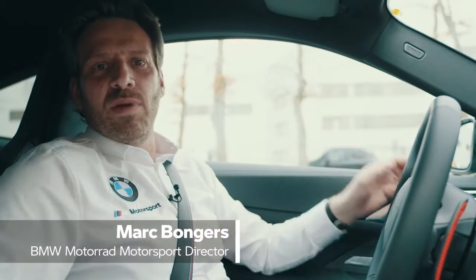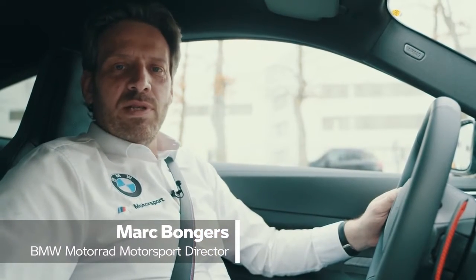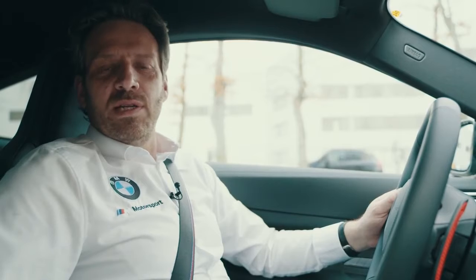Hi folks, I wish you a very warm welcome aboard the new BMW M4 and I'm going to take you on an exciting journey into the 2021 season. I hope you will enjoy it.